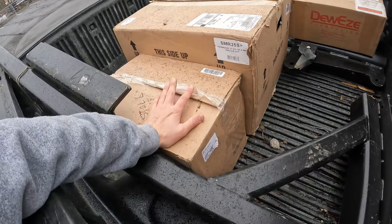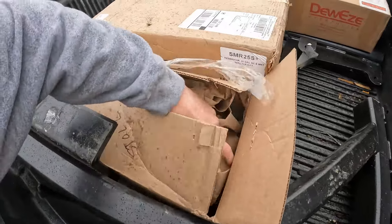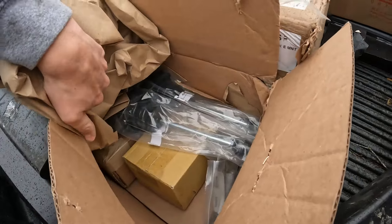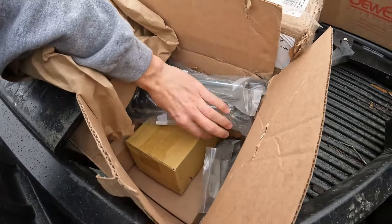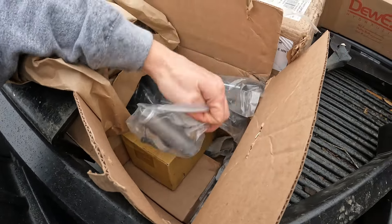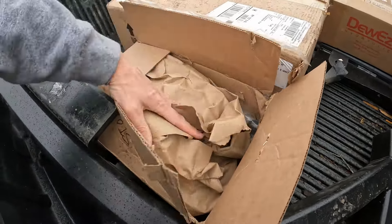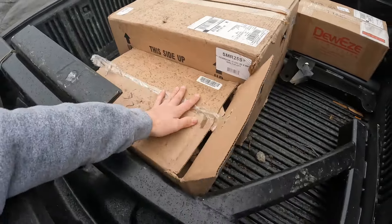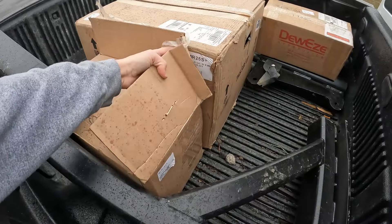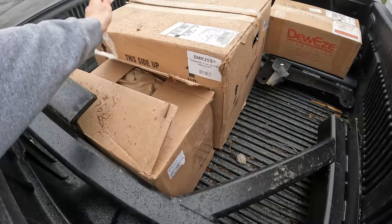This box here is all of your valve controller and stuff like that. You have your joysticks — a couple joystick things, a bunch of brackets and stuff, a whole bunch of different boxes in here. This is all for the actual valve. The only thing you'll notice that is nowhere to be seen would be hydraulic lines and fittings.